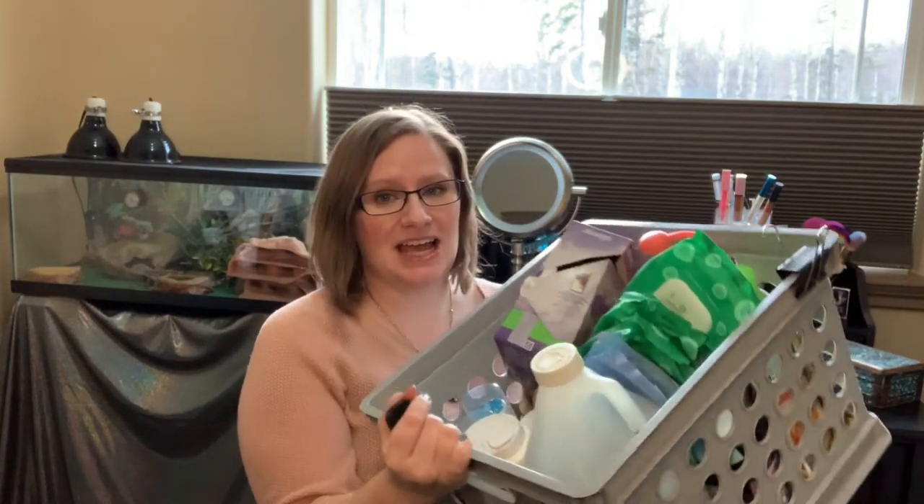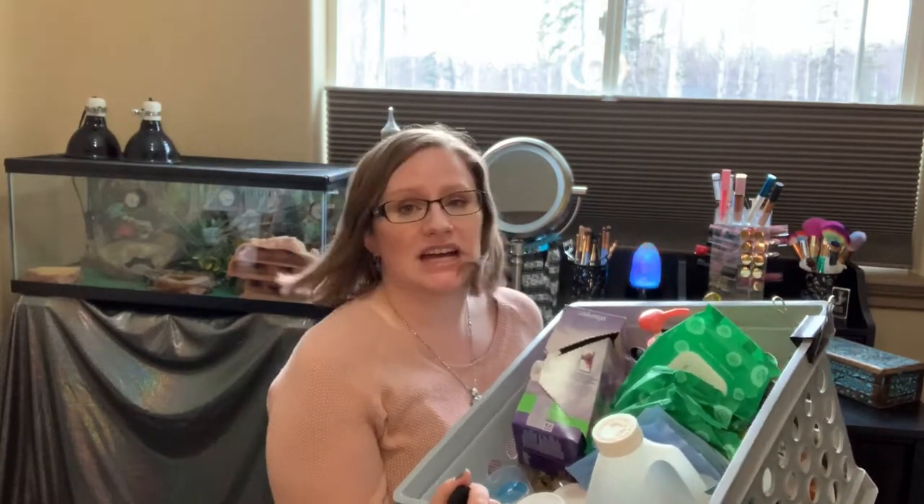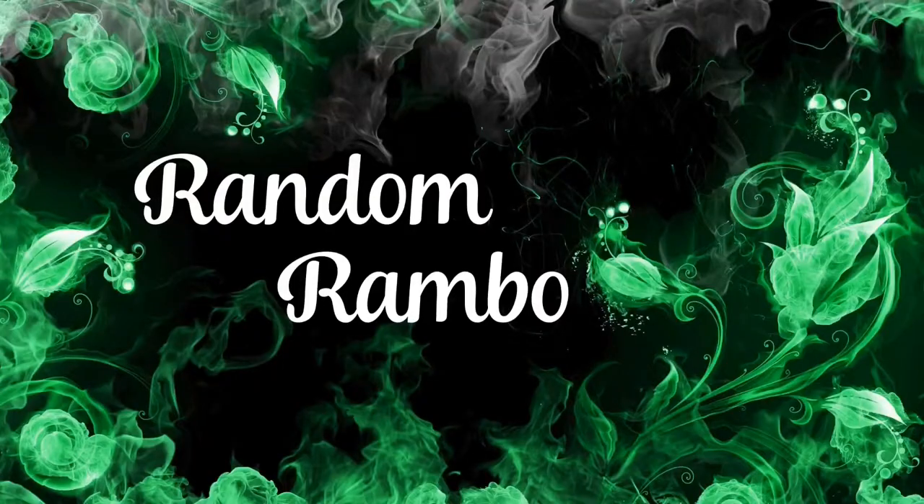So anyway, I am ready to do an empties video. I think I did an empties several months ago, so this is like several months worth of my stuff. And if you haven't watched one of these from me before, I just go through and tell you what I think about the items, how much they cost, would I repurchase them, and if there's anything about the packaging like recyclability, I'll comment on that as well. Okay, let's jump into it.